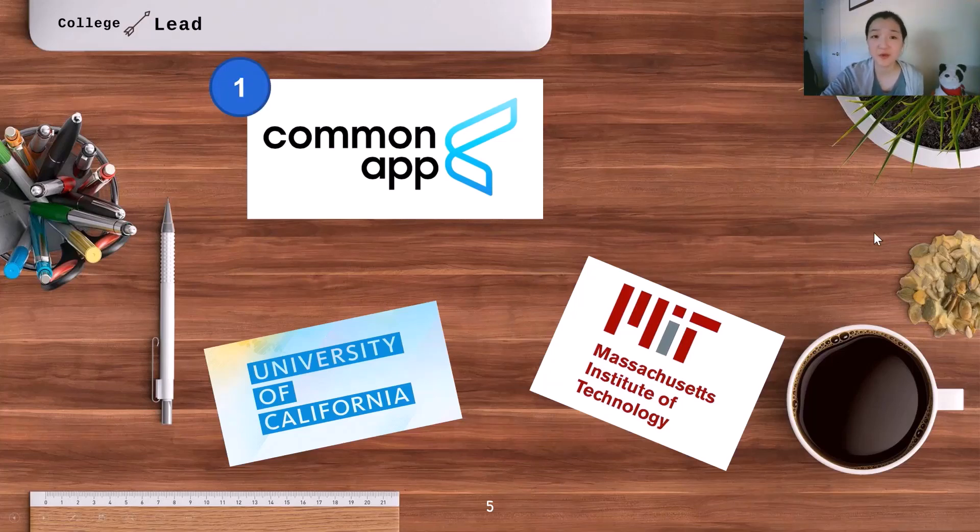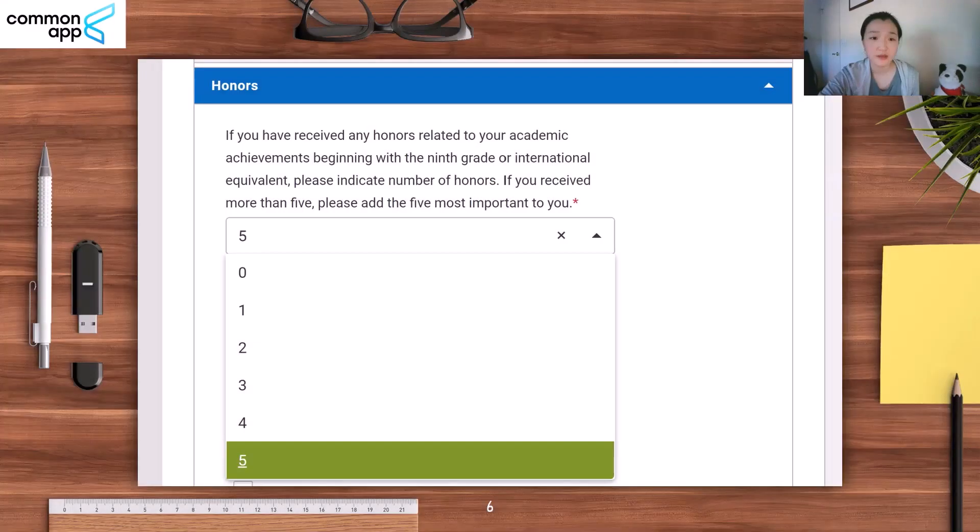I will be covering the requirements of the Common Application for honors, and then for the University of California, to give you a good idea of how requirements can differ across application systems. I've pasted screenshots of the Common Application here for easy reference. If you want to know where to find this page, go to my video on how to get started with college applications, where I walk you through how to navigate the Common App and find the sections for honors and extracurriculars.